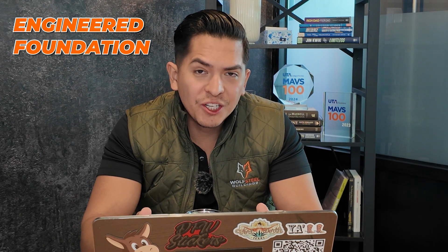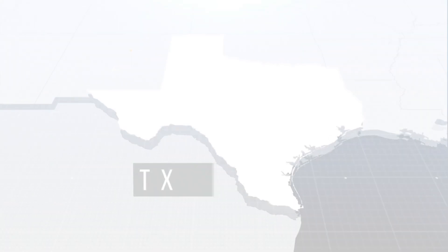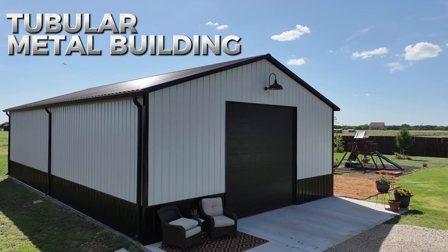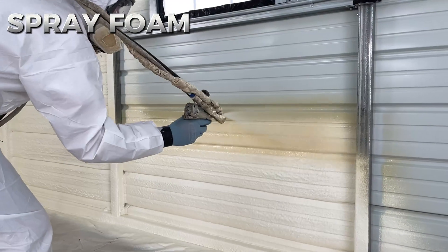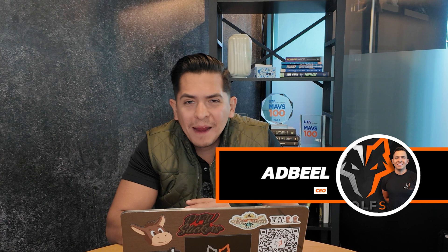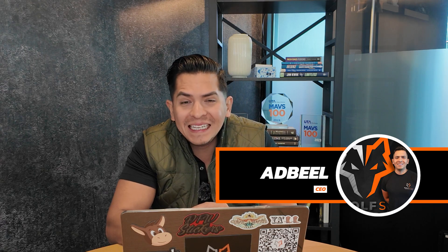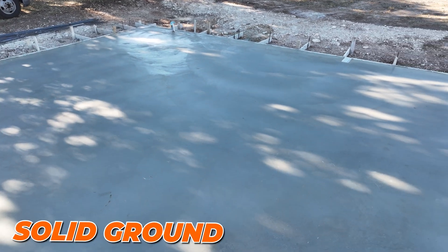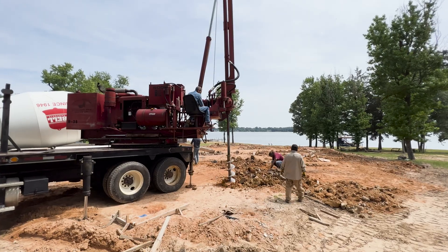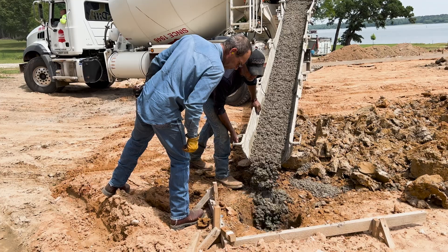Did you get told you need an engineered foundation for your project and you don't know what it is? Stick around and let me explain. Welcome back. Adbio here and today we're going to be diving into engineer foundations and the process. This is so you can start on solid ground. We're going to talk about it and then go to an actual live site where we did an engineer foundation — everything you need to know.